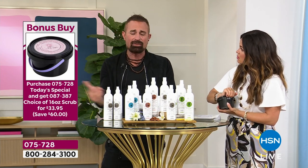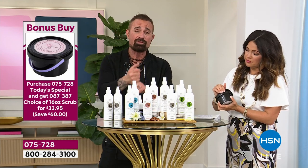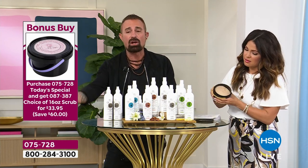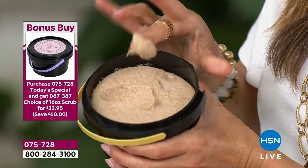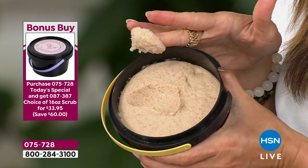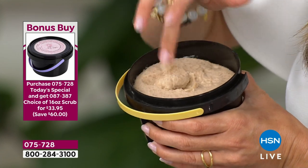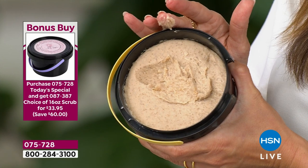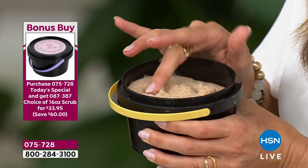At that point, it's surgery — and that isn't a guarantee, plus it's painful, uber expensive, and you lose your confidence. The antidote is the bonus buy scrub. With 100 applications, using it once a week at one teaspoon, and there are 54 weeks in a year — you basically have nearly two years of supply.